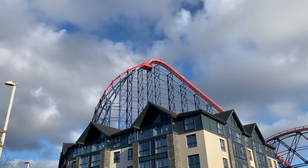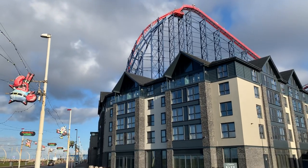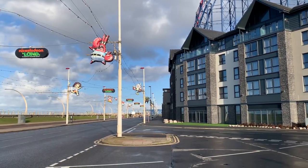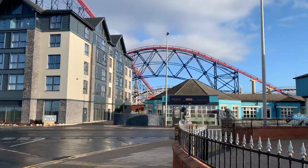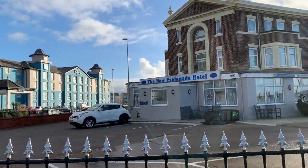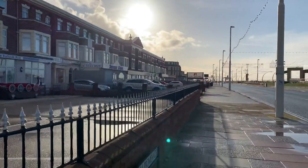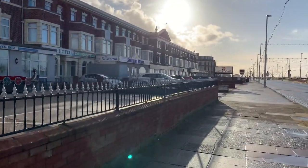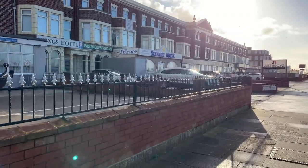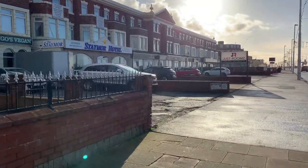Good morning everybody and welcome back to Visit Fylde Coast. I don't need to tell you where we are, because obviously that's the Pleasure Beach, that's the Boulevard Hotel. We're at South Shore at the side of the seafront — that's the Big Blue Hotel at the Pleasure Beach. Today we're going to walk southwards and take a look at this side of the road. This is a two-part video — I'm going to do this side of the road in this direction.